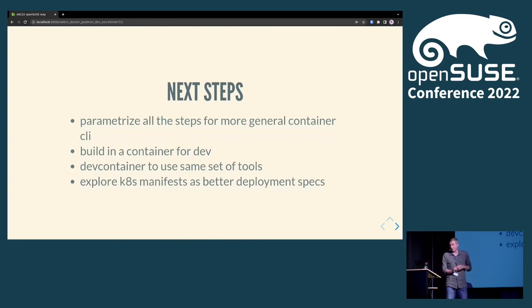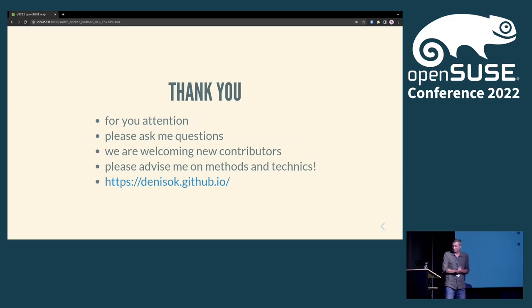As next steps, I think what I'll do is parameterize everything so when people run 'make', they don't need to think about it — it will detect what kind of system they have, Podman or Docker, and just do it. Thank you for your attention, I'm here all day, please ask me questions. Go ahead and contribute to PMM if you're interested in monitoring, and advise me on techniques for development environments — I'm genuinely interested in how others are doing this.